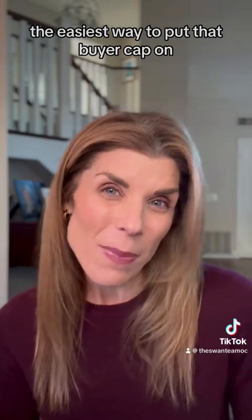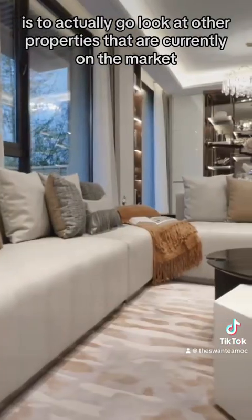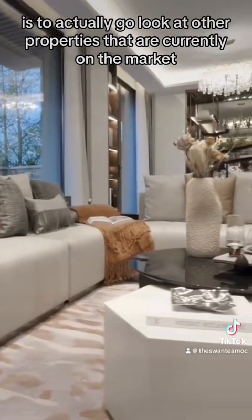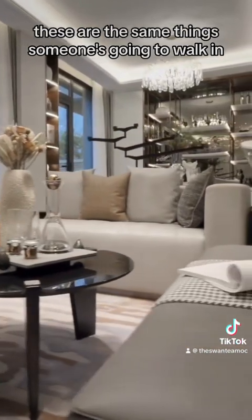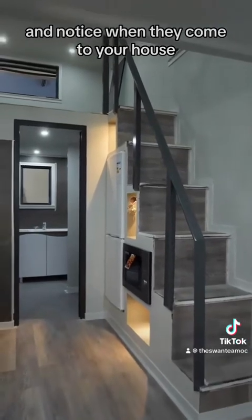The easiest way to put that buyer cap on is to actually go look at other properties that are currently on the market and see what you notice when you walk in. These are the same things someone's going to walk in and notice when they come to your house.